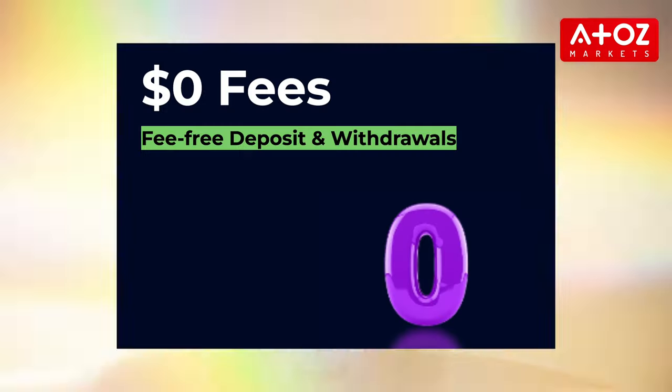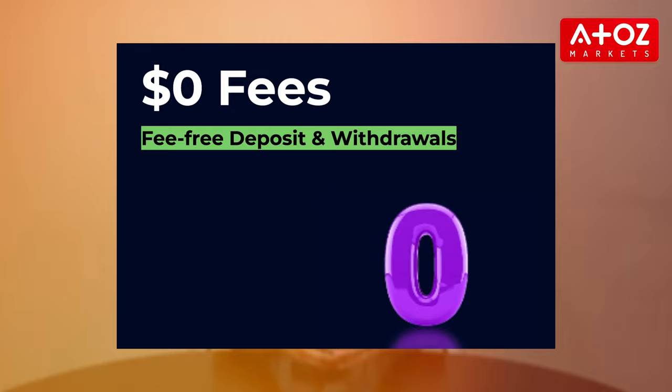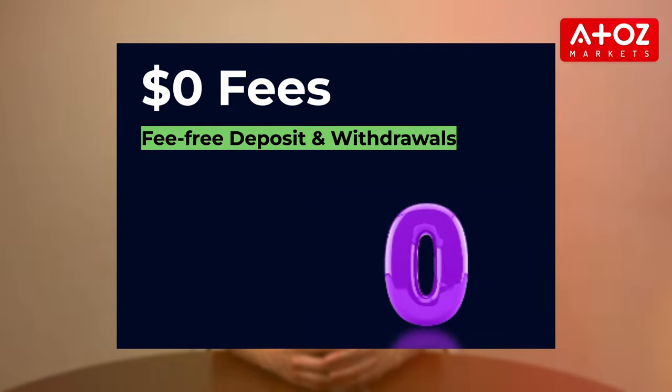They offer fee-free deposits and withdrawals, making it easy for traders to fund their accounts and withdraw their earnings without any extra charges. They offer commission-free trading on Mini, Standard Plus, Cryptomax, and Pro accounts, while trading with raw spreads on the ECN account incurs competitive commissions.